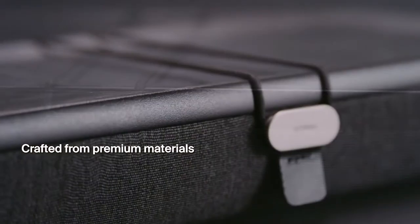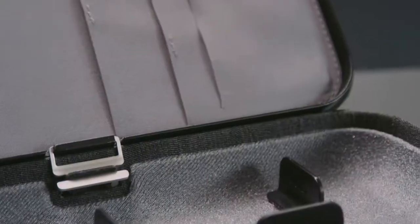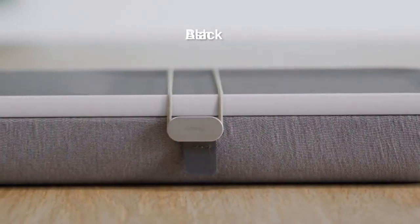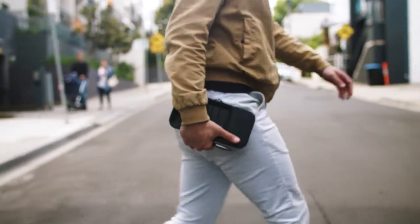Nest is carefully crafted from premium materials. The foam-padded interior will keep your belongings safe and protected as you go about your daily commute. Available in two timeless colourways, black and ash, the OrbitKey Nest makes the perfect home for your everyday essentials.